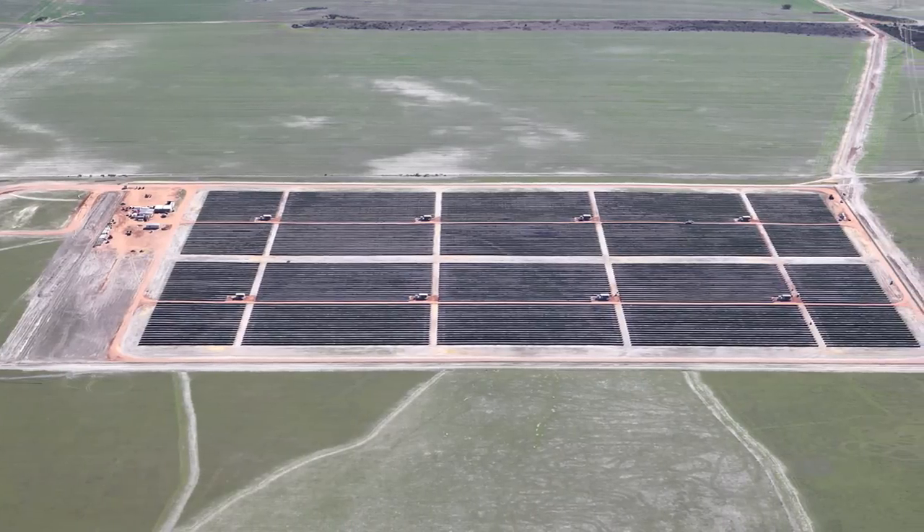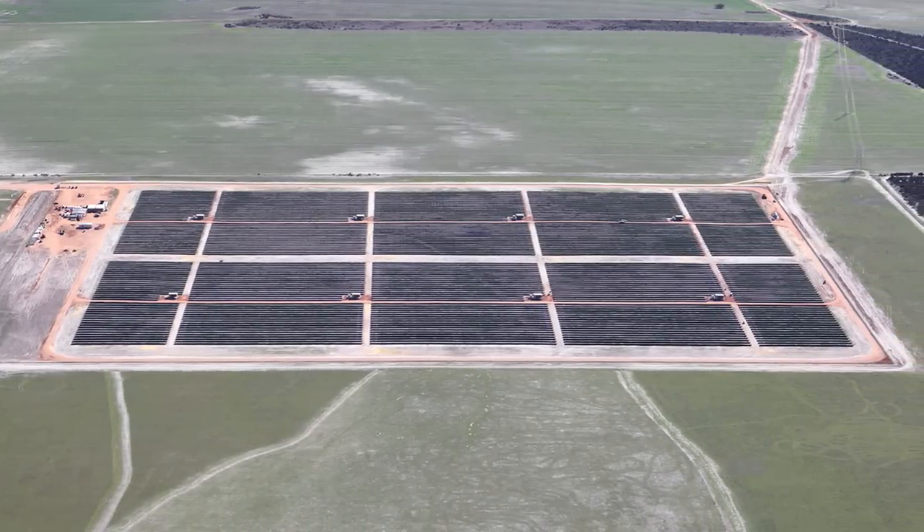One of the big advantages that we've seen demonstrated by the Greenough River Solar Farm is that we've now demonstrated the ability to supply renewable energy from a source other than wind.